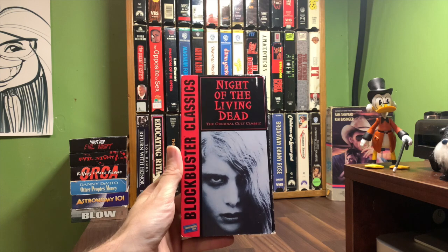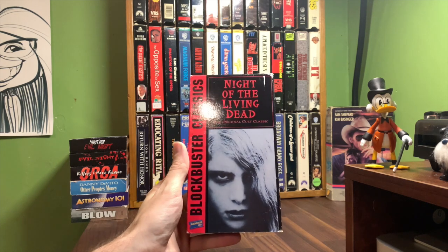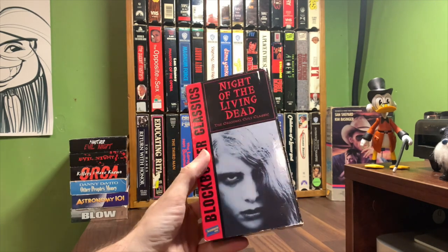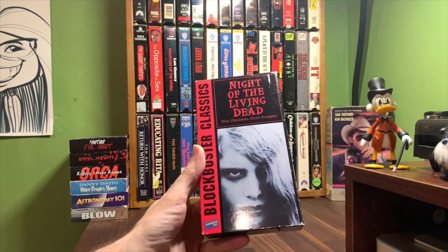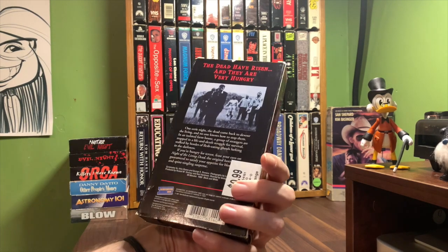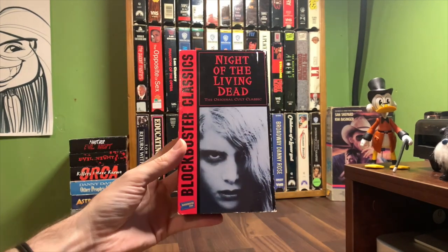Which version of Night of the Living Dead did you guys originally own on VHS? I'd be interested to know. My first ones were the Anchor Bay clamshells, and I don't think I really had any before that. Let me know below — comment, like, share, subscribe, and I'll see you guys next time.